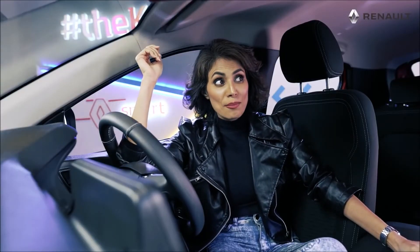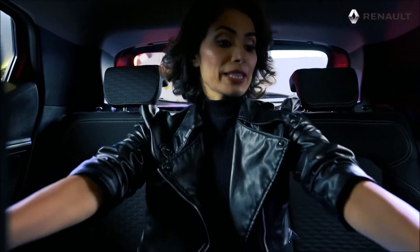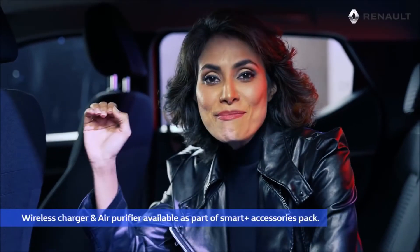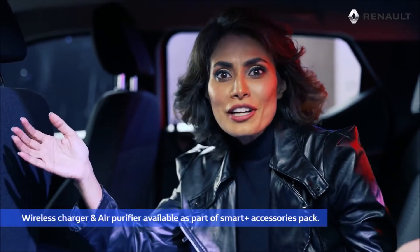Now let's hop to the back seat. The smart use of space continues in the rear too — lots of leg space, head space quite good. And the central tunnel is completely vanished, so 3 people can sit very comfortably. The car also has an inbuilt PM 2.5 clean air filter, one of a kind in the segment.